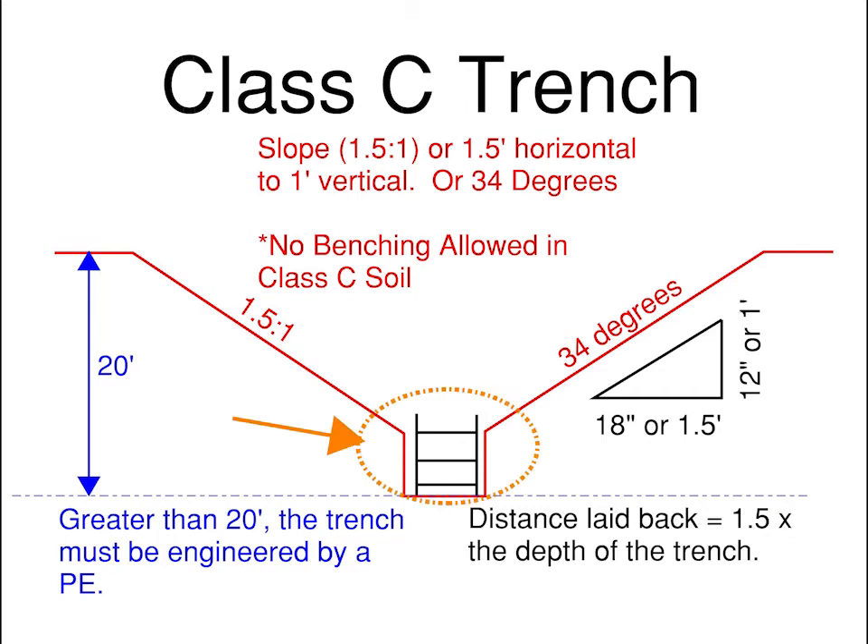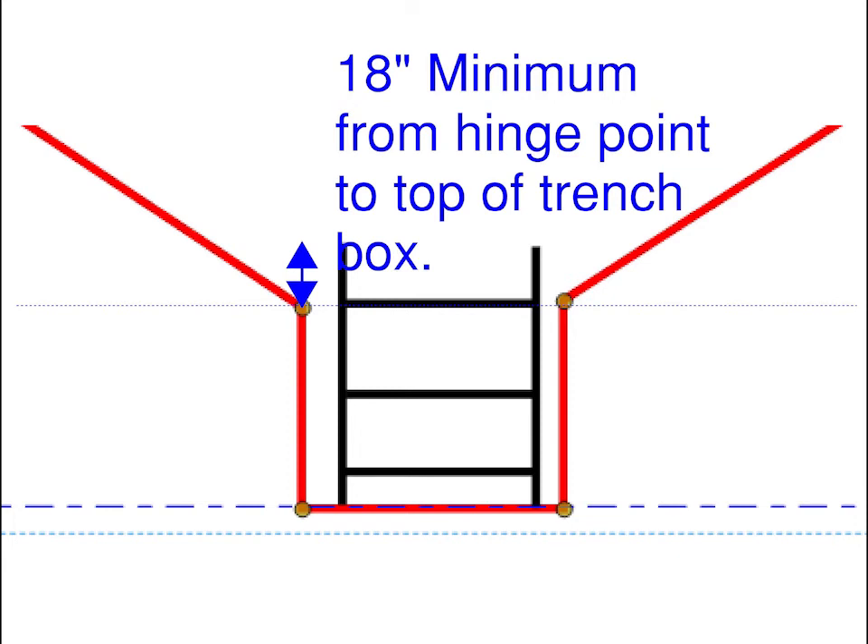If you are using a trench box, at the bottom of the trench, the top of the box must extend 18 inches vertically up from the bottom of the slope hinge point.